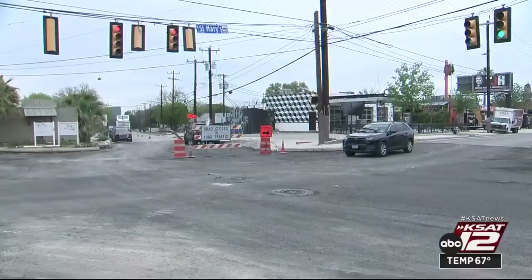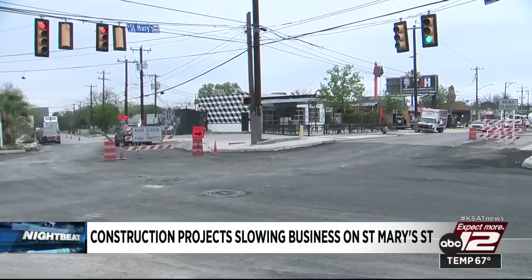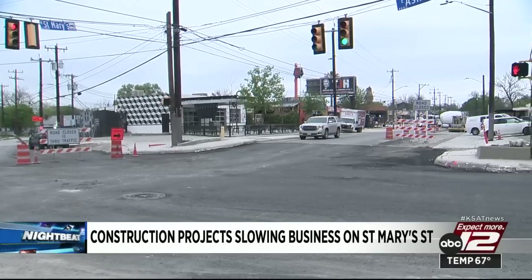Switching gears now — road work along St. Mary's Street is really getting old, but that doesn't make it any less painful. Intersection closures, detours, and alternating lanes have been in place this week. It's nothing new for restaurant and bar owners along St. Mary's. We spoke with the owner of a restaurant in the area. She says the construction work is bad for her bottom line.